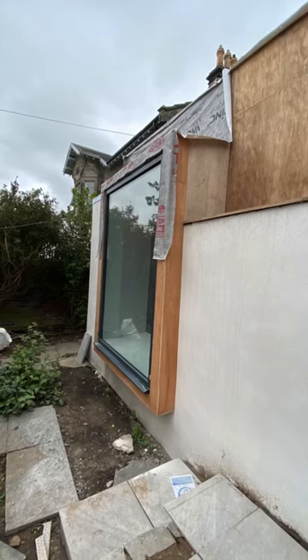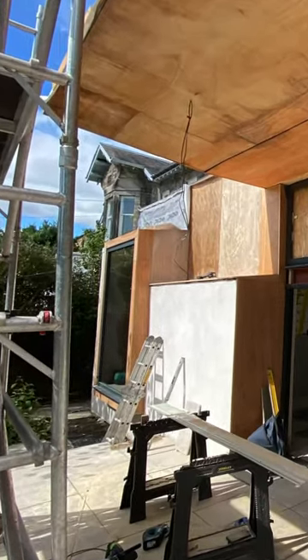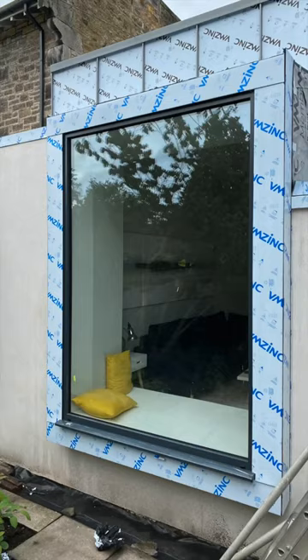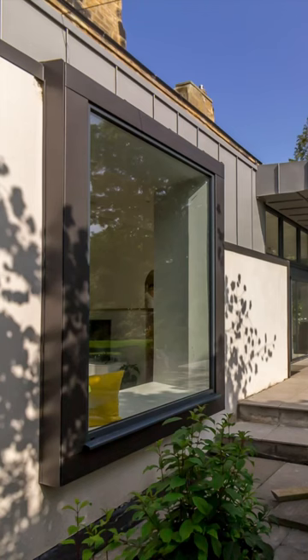The double glazing is in its own aluminium frame, right on the edge of the steel. The whole structure was sheeted in plywood and clad in zinc. The end result is a feature window that maximizes the space inside and the view out.